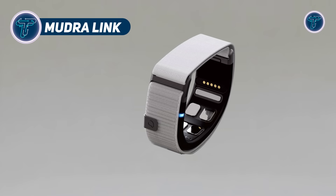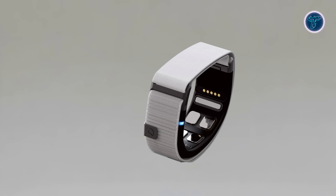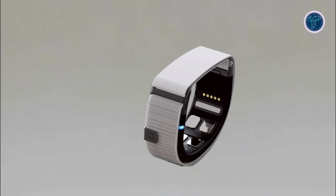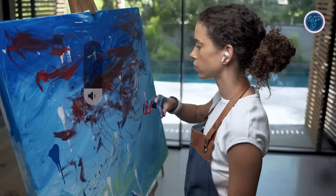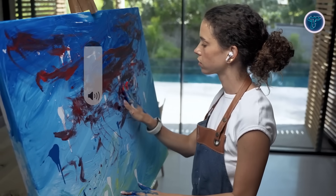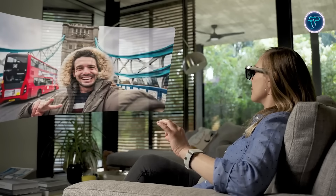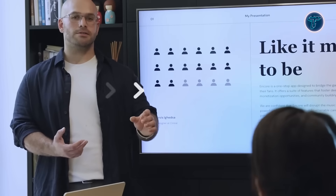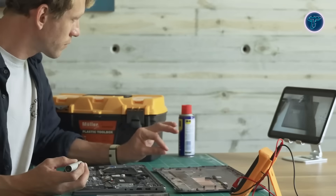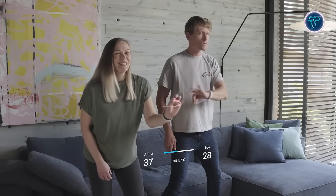The Mudra Link is a revolutionary neural input wristband that turns subtle hand and finger gestures into powerful digital commands. Using advanced surface nerve conductance sensors, it captures neural signals directly from your wrist, going beyond physical movement for more precise, intuitive control. Powered by AI-driven interpretation and Bluetooth low-energy technology, Mudra Link connects seamlessly with major operating systems like macOS, Windows, and Android, and works with a wide range of devices from smartphones and laptops to smart glasses and VR systems.